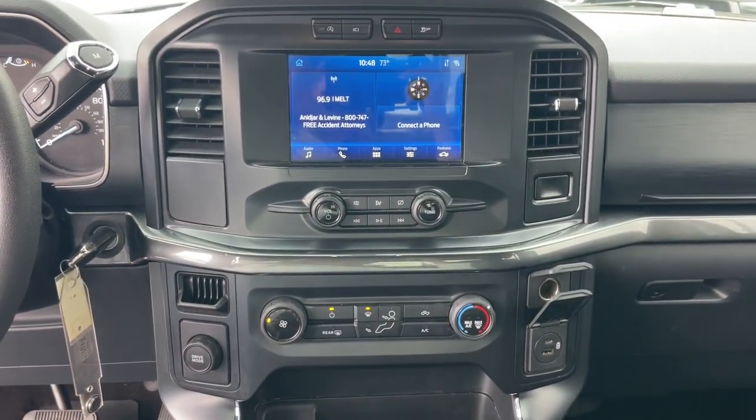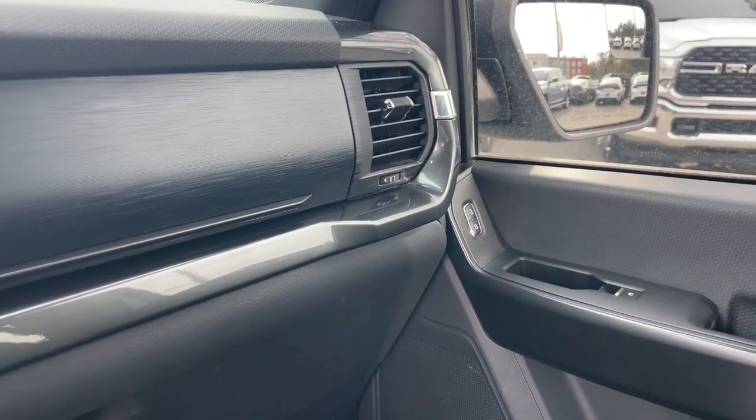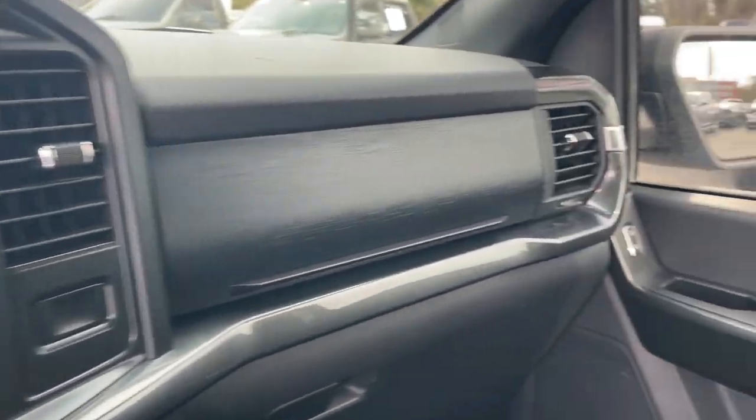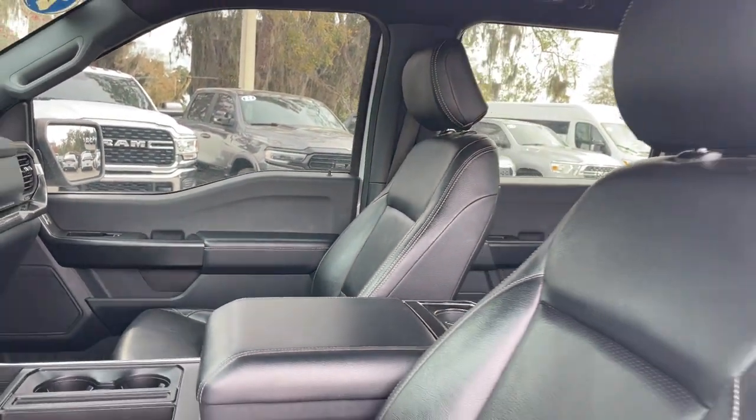Apple CarPlay and/or Android Auto. Intelligent auto on-off high beams. Pre-collision system. Navigation system. Keyless entry. Backup camera. Premium sound system. Fog lamps. Multi-zone AC. Bluetooth connection.